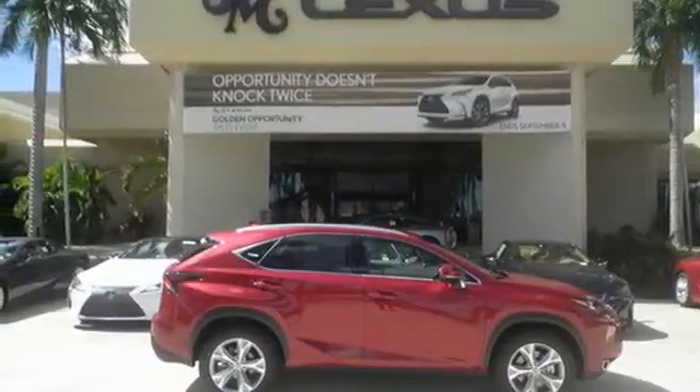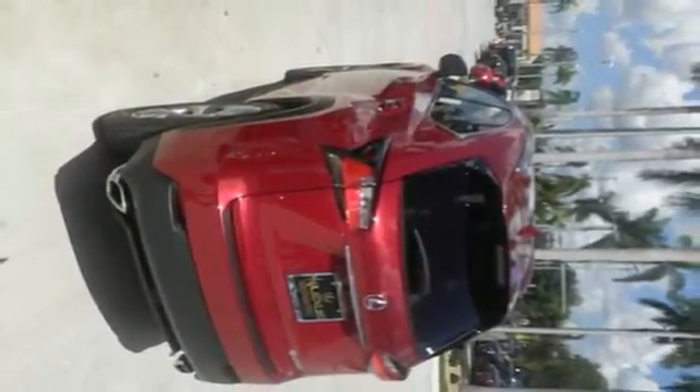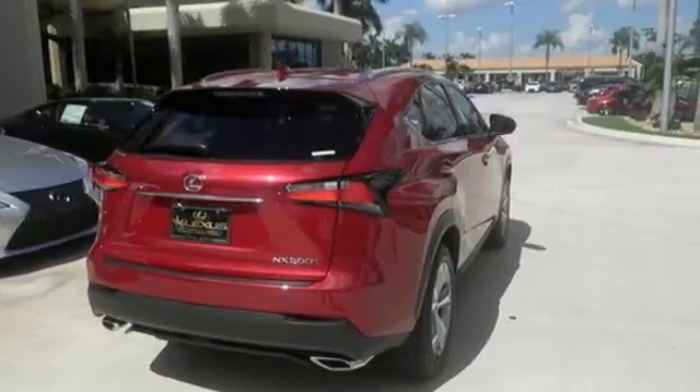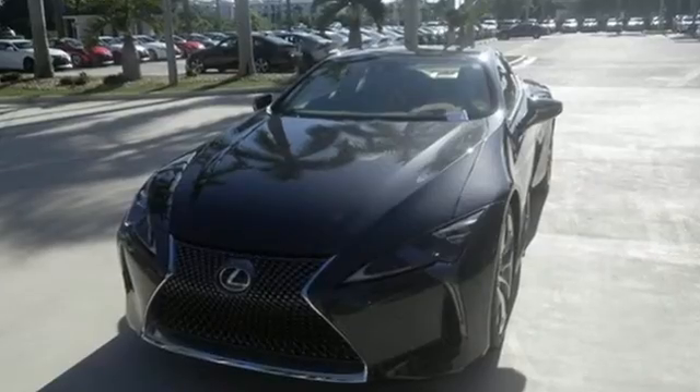go hand-in-hand with the Lexus N-Form Safety Connect, Service Connect, and Remote app for a well-rounded experience wherever you go. Get the utility you need with the luxury you deserve. Drive this NX home today.